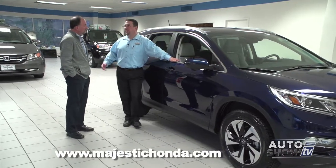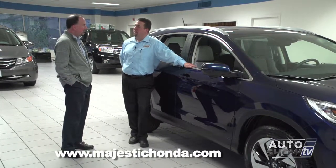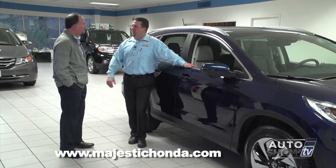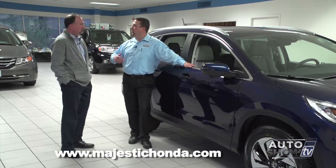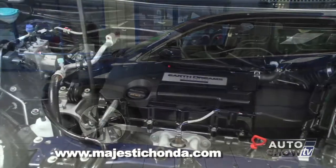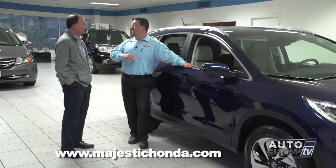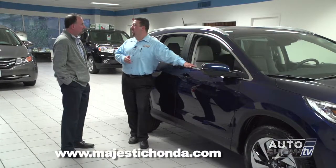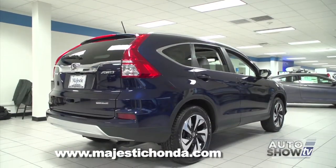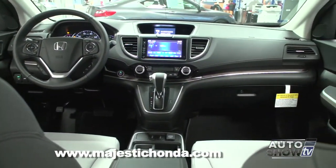The CVT is the most common transmission in a lot of vehicles now. Honda's had it in their Civic, the Accord, the Fit, and now in the CR-V. CVT stands for constantly variable transmission. With a five-speed you have only five different gear ratios; with the CVT it's constantly variable. If you want to accelerate quickly, the harder you push the gas pedal the motor will rev and the transmission will adjust based on RPMs. As soon as you let off the gas, the transmission speed adjusts immediately — when you need the power it's there, and when you don't, you get the fuel economy.